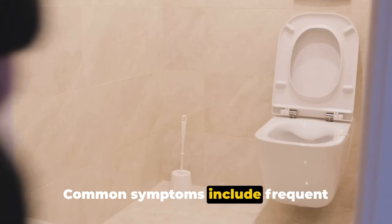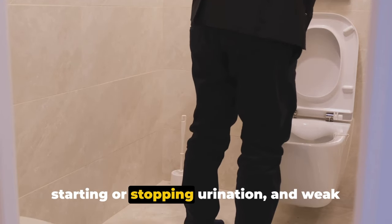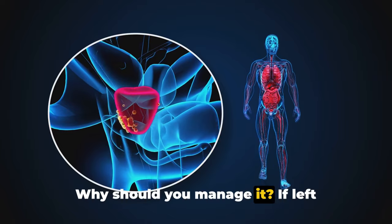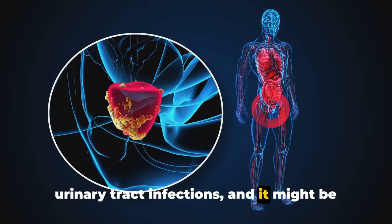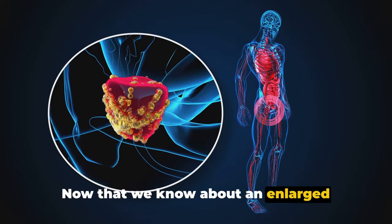Common symptoms include frequent urination especially at night, difficulty starting or stopping urination, and weak urine flow. If left unchecked, it can lead to other serious health issues such as bladder, kidney, or urinary tract infections, and it might be a risk factor for prostate cancer.